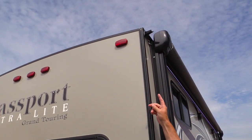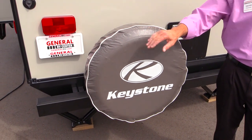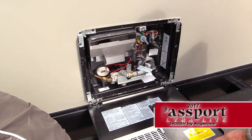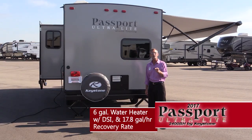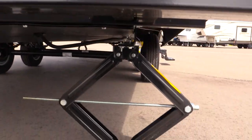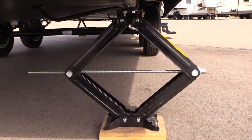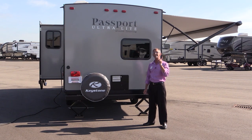Here at the back of the coach, there are extended drip spouts, a spare tire with carrier and cover. Take a look at this hot water heater — it's a six-gallon unit, but when you apply gas and electric at the same time, you generate 17.8 gallons of hot water recovery rate in one hour.